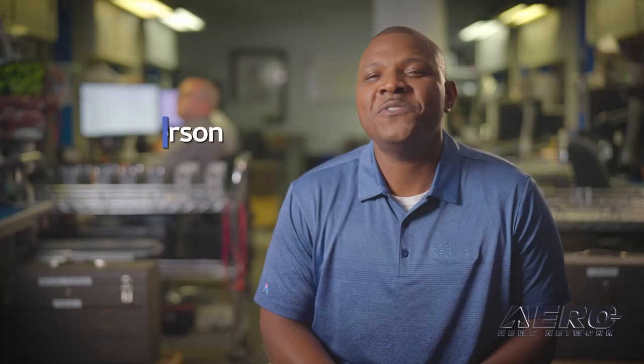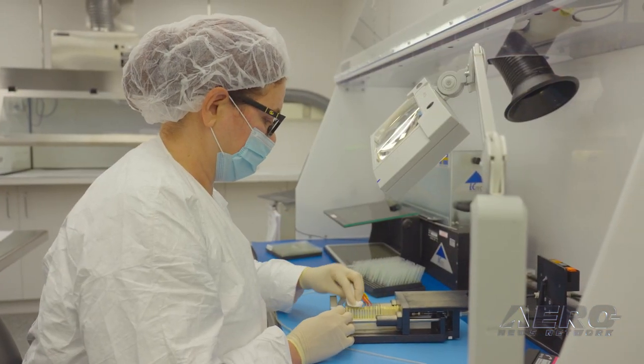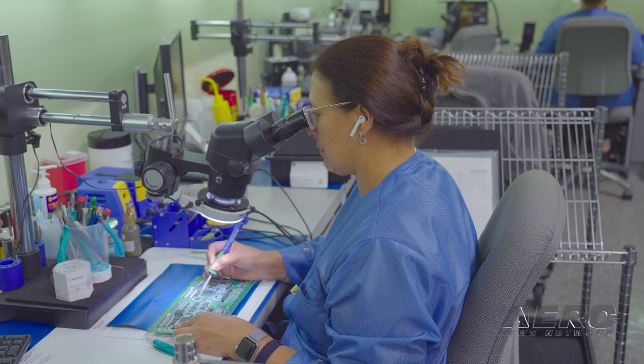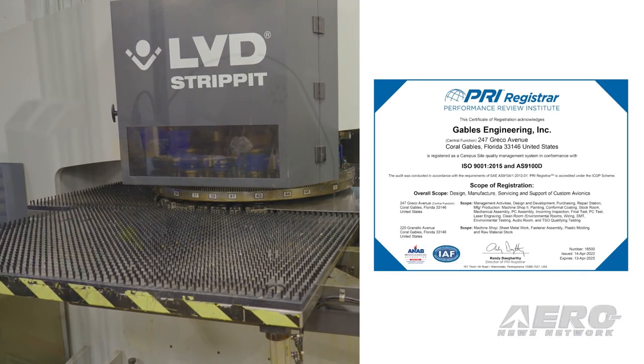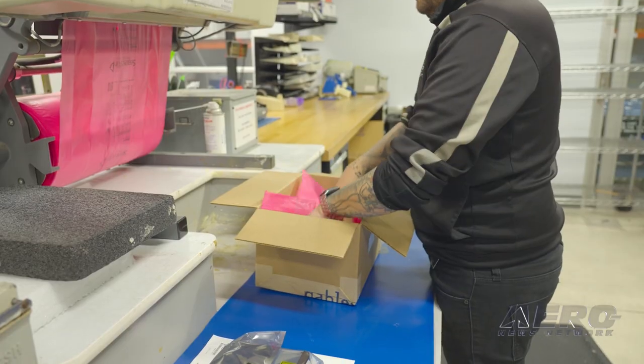Our customers face continual change, especially today, so we provide prototypes for evaluation by quickly adapting the requirements. History-wise, Gables was founded in 1946, meaning we've been doing this for a long time. We're also AS9100 certified, which supports continually improving our processes and product quality. That's what we're all about.